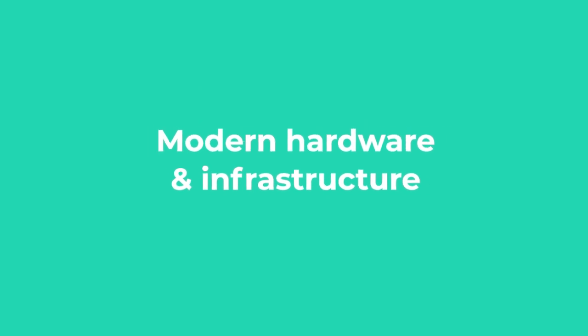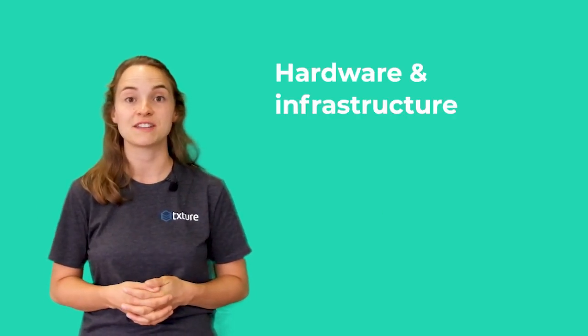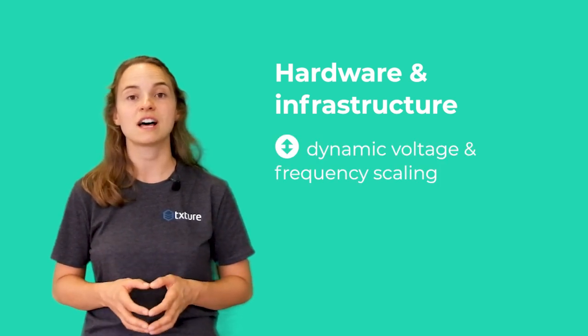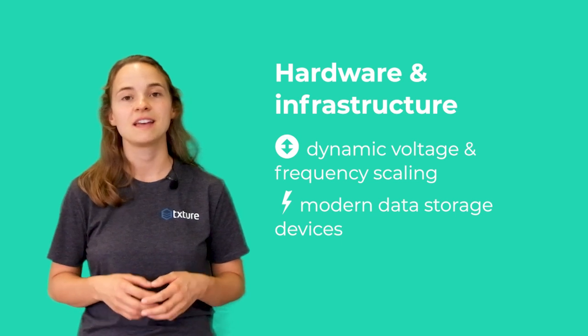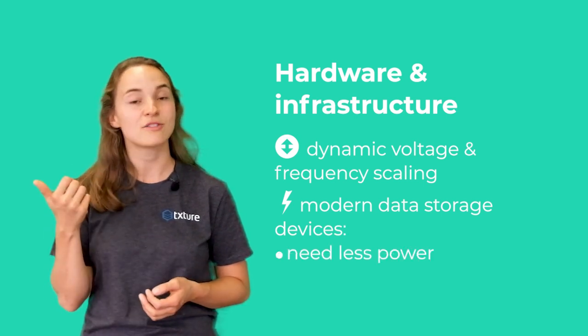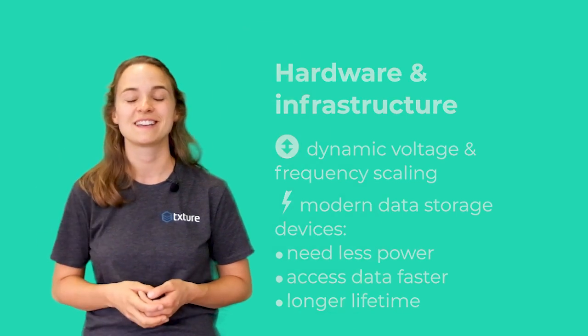The third optimization opportunity for data centers is their hardware components and software infrastructure. There's a little more to do than just changing from old light bulbs to energy-saving lights. Data centers employ different energy-saving strategies. They use dynamic voltage and frequency scaling and rely on modern data storage devices. Compared to older HDD technology, new SSD devices need less power, can access data faster, and even last longer until replacement. By using optimized hardware, data centers become more efficient and can minimize their energy demand.